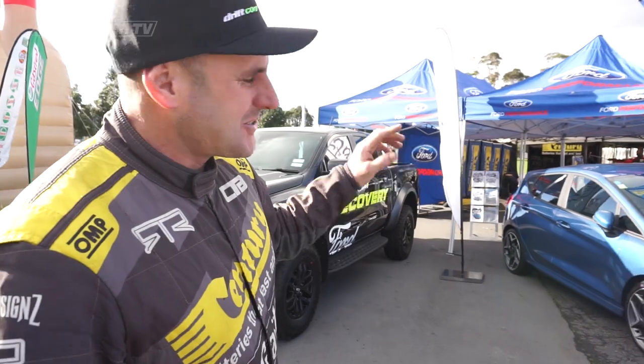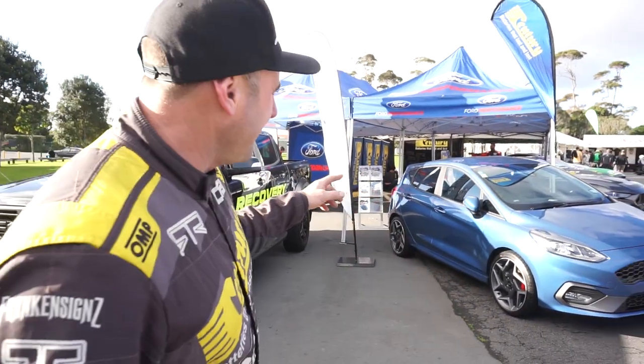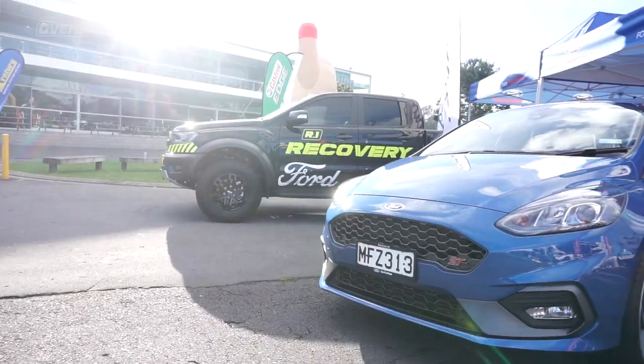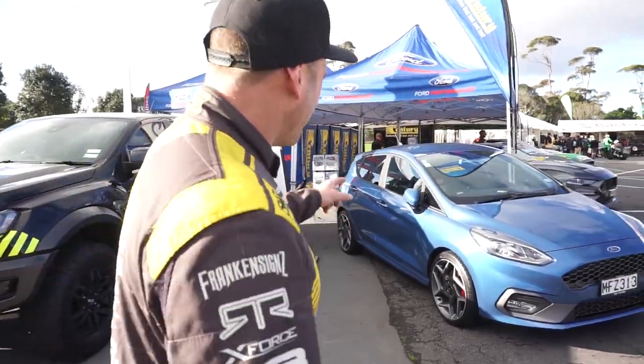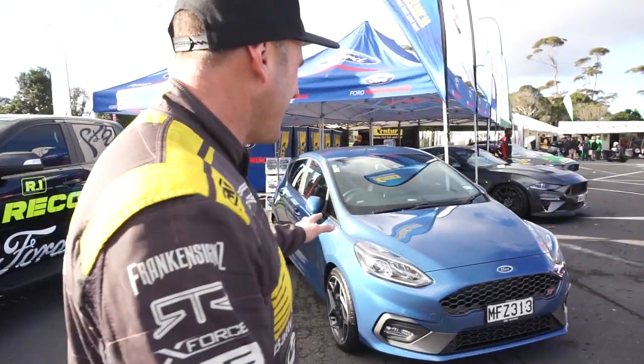We've had the Ford Ranger Raptor on display, the new Ford Fiesta ST, which is super cool. I can't wait to get in that car — it's a three cylinder turbo, 147 kilowatts, sounds badass. So I can't wait to have a go on that. That's been really good.